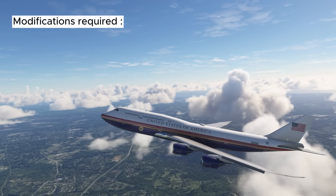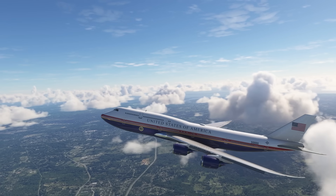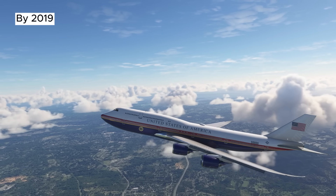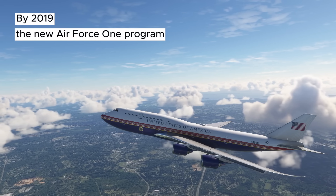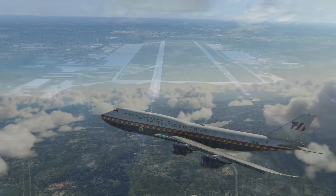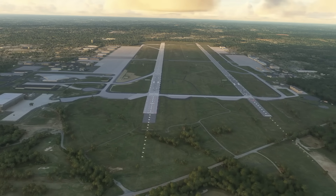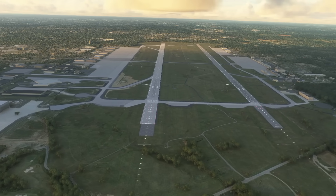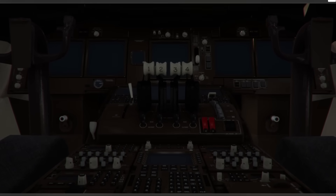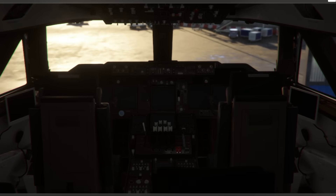Nonetheless, the modifications required to outfit the aircraft for presidential use, such as advanced communication systems and security features, ensure that any such project will be expensive. By 2019, reports indicated that the total costs for the new Air Force One program had reached approximately $5.3 billion, factoring in all necessary modifications, testing, and new hangar facilities at Andrews Air Force Base. Modifications include a reinforced fuselage to protect against electromagnetic pulses, retractable air stairs for independent operation, countermeasures against missile attacks, and extensive communication systems. However, unlike its predecessor, the new aircraft will not include mid-air refueling capability, a feature that was never used and was seen as essential during the Cold War.